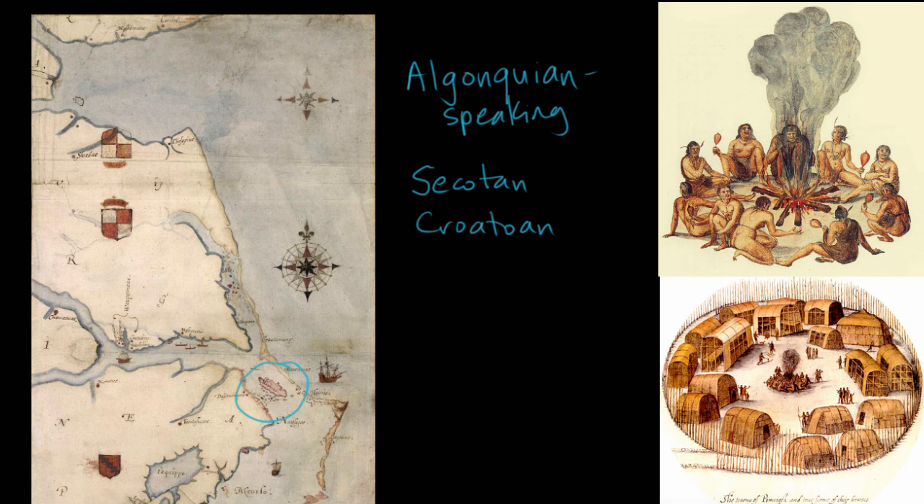So John White and company return to England and say this is a great place for us to settle. Then they send a second expedition from England, this time with just soldiers. It's very similar to how Jamestown is going to work out a little bit later — they send sailors, soldiers, and people who might be good at finding gold, so artisans. They're hoping to get rich quick. They think maybe there are mountains nearby that might have gold or gems, or perhaps — they're always asking the native people — do you have anything shiny? Because they want to make their investors back in England happy by making a big profit.